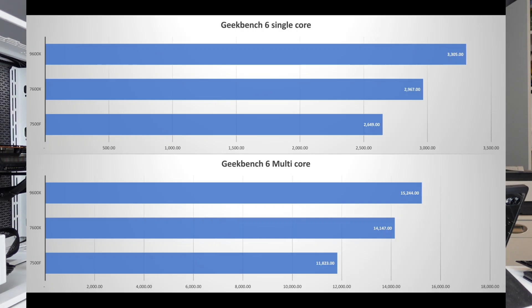Moving on to Geekbench single-core, we're seeing a 12% increase from the 7500F to the 7600X, and then another 11% increase going from the 7600X up to the 9600X. For multi-core, oddly in my testing the 7600X is 20% better than the 7500F, and then the 9600X is only 8% better than the 7600X.